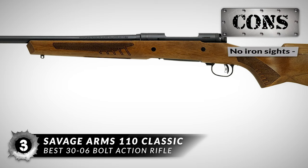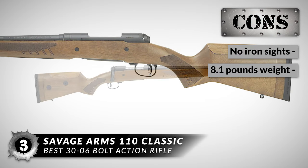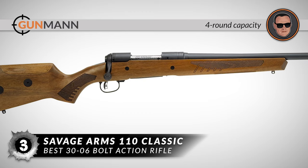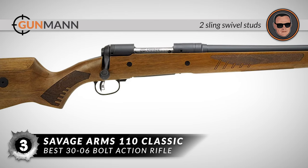However, a scope is required which means there are no iron sights, and it is on the heavier side at 8.1 pounds with no scope. In summary, this rifle can hold four rounds, it comes with a three-position safety, and it has two sling swivel studs.